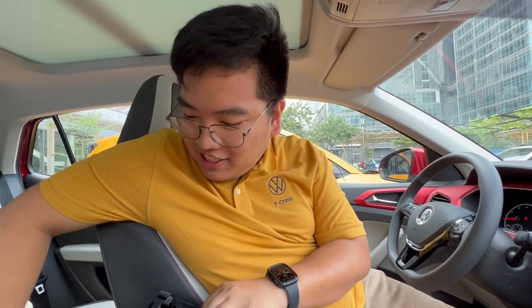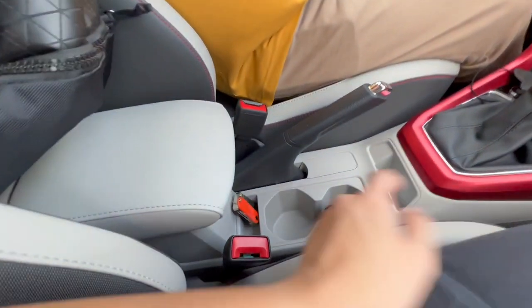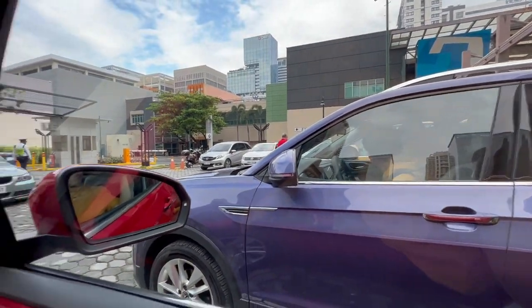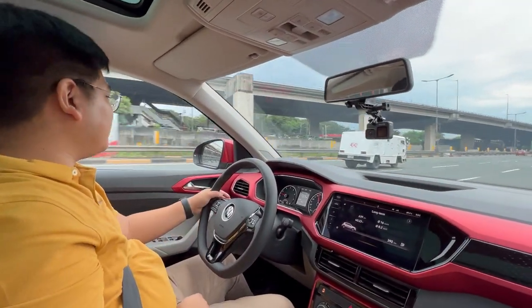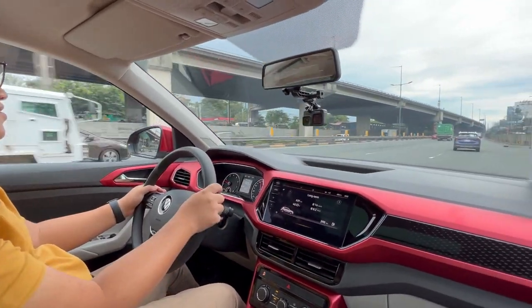So we're going to start with Julian who's going to drive to Tagaytay and I will be the one driving back. We have a radio too because we have those other cars with us. We are car number five. We first got to try out the passenger experience inside the T-Cross and it was quite comfortable.